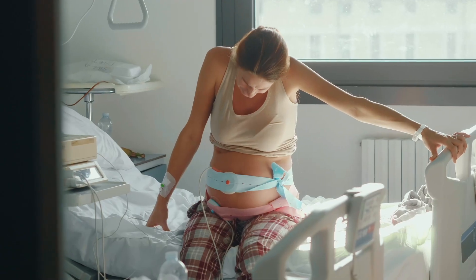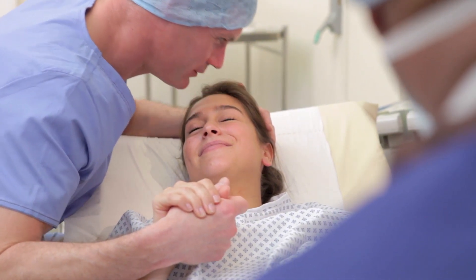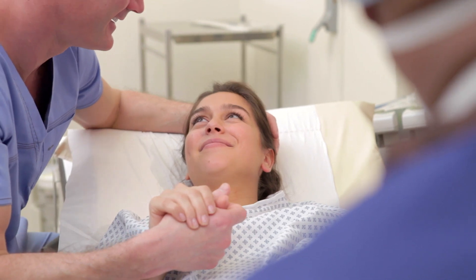Laughing gas may not be for every mom in labor, but researchers think it may be just what some patients are looking for. Nitrous oxide works for patients who are really motivated to avoid medication and have already decided they're going to go through labor without intervention — it just takes the edge off.